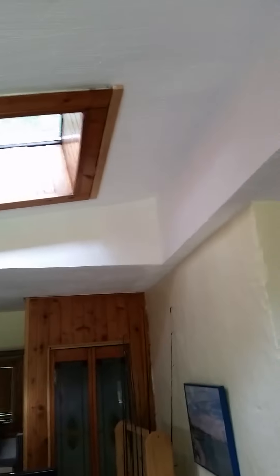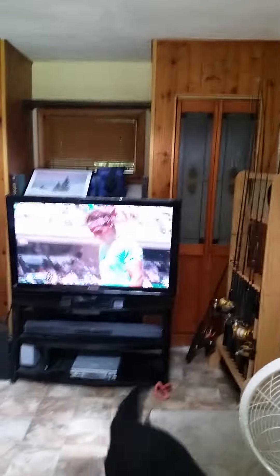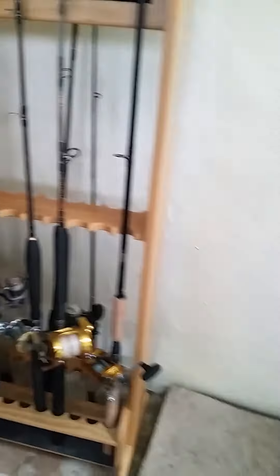Fixed that big hole that was in there. Nice big screen TV, all the nice kitchen reels and rods, all the nice gold ones. New end table, new couches that I got double covered because of these two wackos.